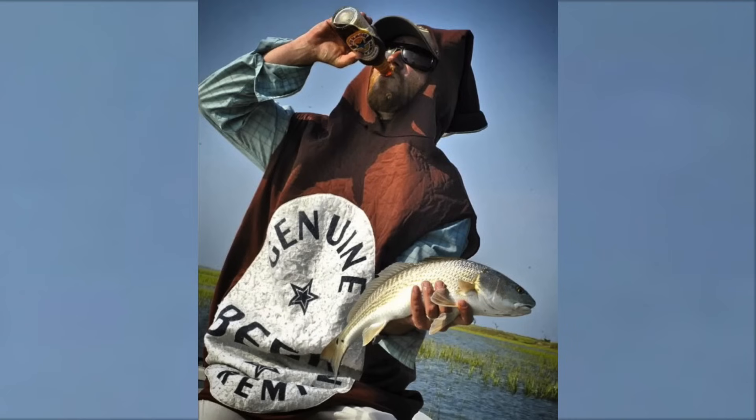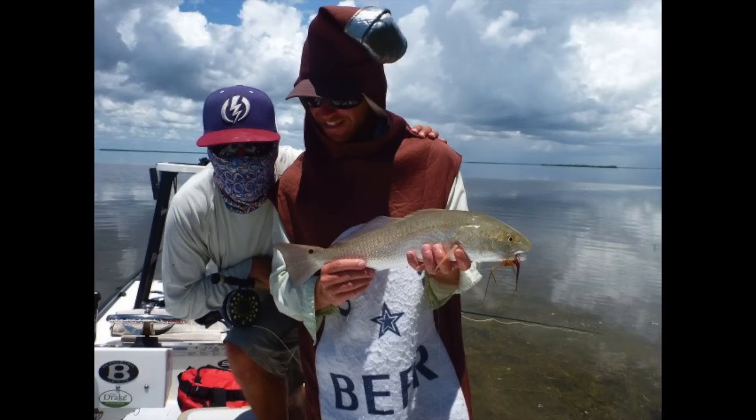The first saltwater fish that I ever caught on a fly rod was a redfish. It's this fish right here. And if you're wondering — yes, that is a beer suit. I used to fish in it a lot.